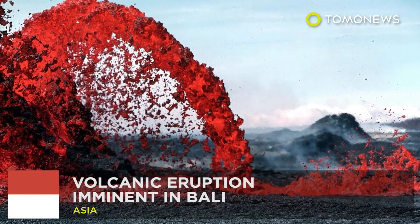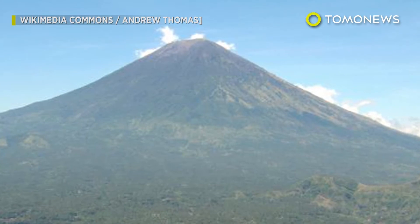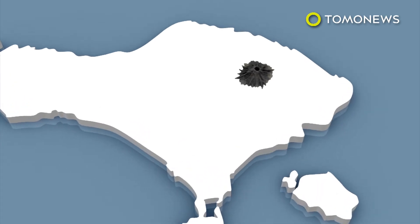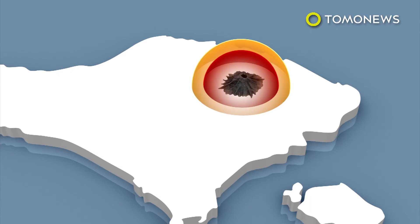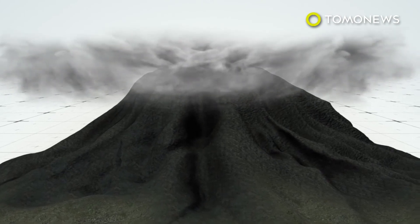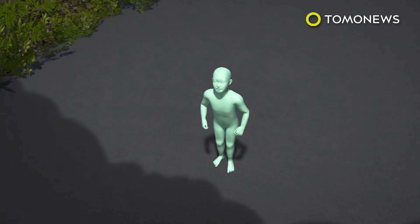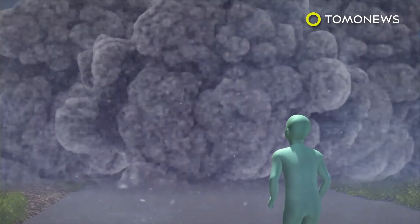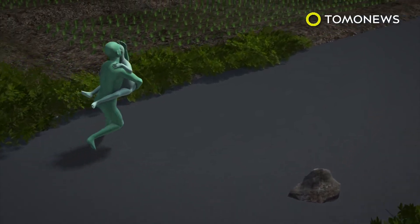Bali's scenic Mount Agung volcano has been quiet for five decades, but experts are warning it's now ready to blow. Indonesian officials have marked several danger zones for a potential eruption and have evacuated over 75,000 people. According to The Guardian, hundreds of tremors have been noted near the volcano each day, and if this trend continues, experts expect an eruption is imminent. The most deadly threat would be pyroclastic flows — a superheated killer gas that lays waste to everything in its path and can travel up to 450 miles per hour.